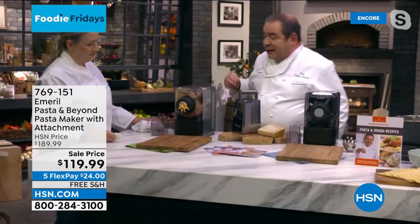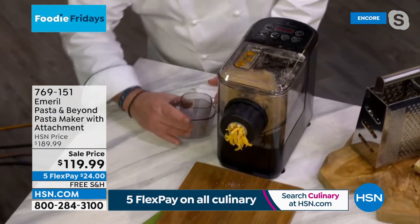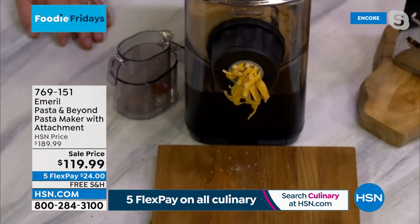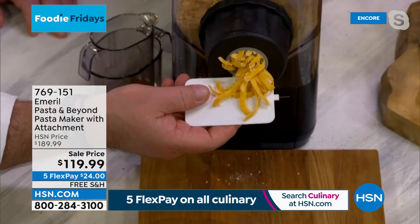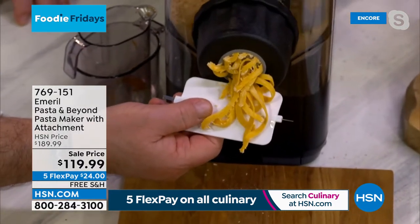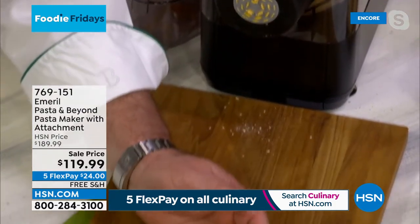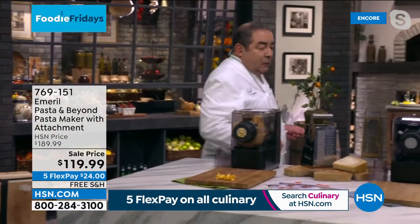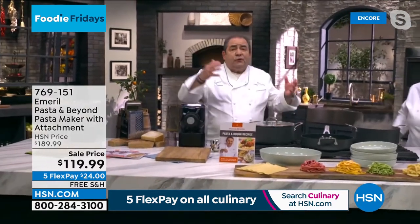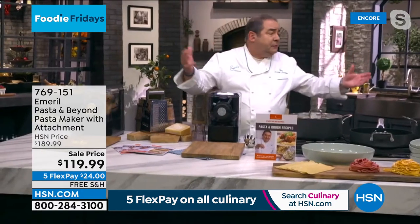Beside pasta, there's also a juicer attachment and a frozen dessert attachment — and two measuring cups come with this as an HSN bonus, plus a pusher. Watch it begin to extrude — it comes with these cups, one for liquid and one for dry. And then a little cutter attachment so when you get the shape and length that you want, you just cut it right from the machine.